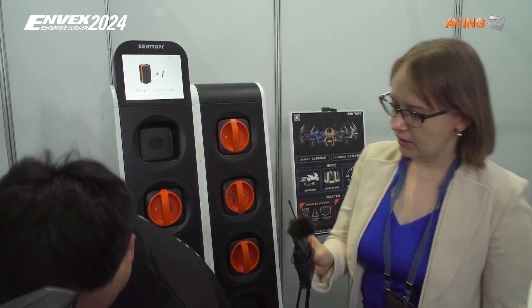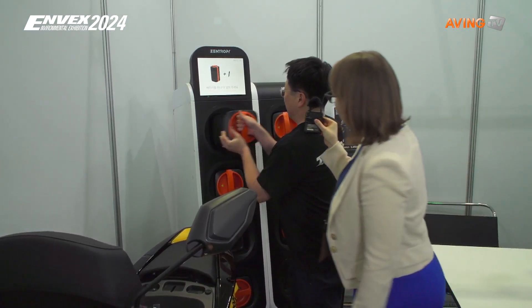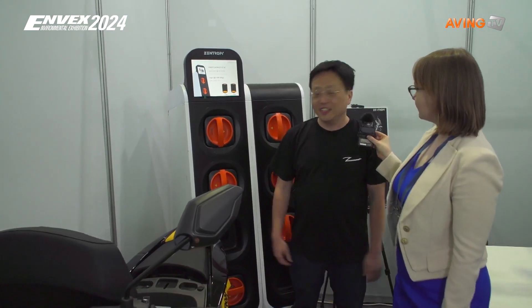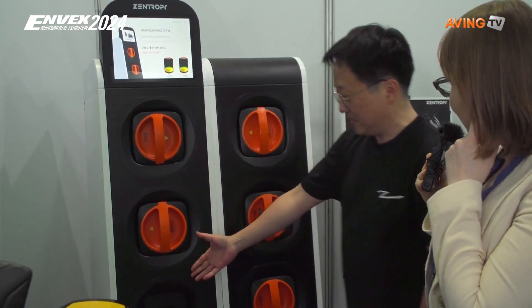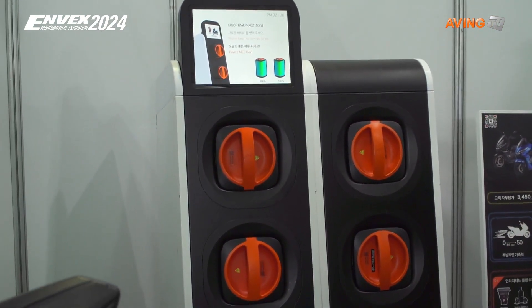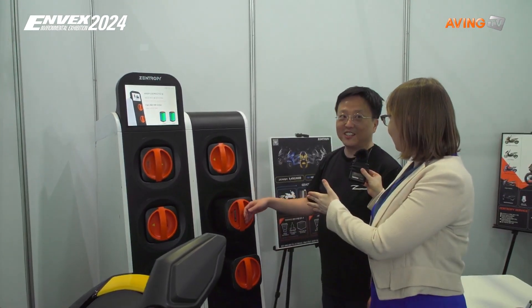There are over 200 battery stations all around the city. So if the driver wants to exchange the battery, put it into the slot, and after 20 seconds it will come out automatically. Did I hear that right? 20 seconds, not even minutes? Yes. Wow, that's amazing. So it comes out fully charged? It's fully charged.